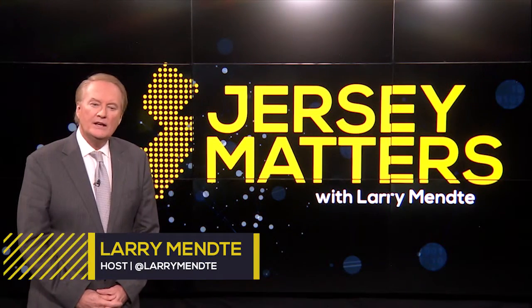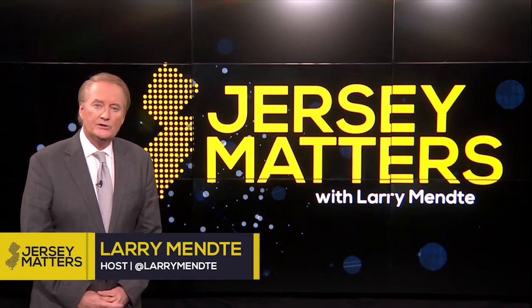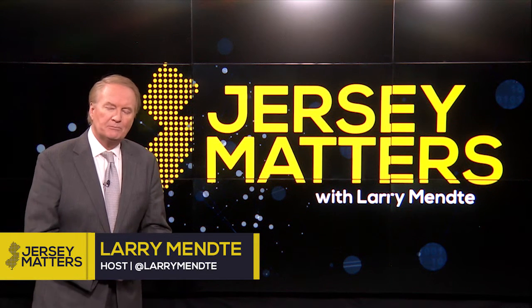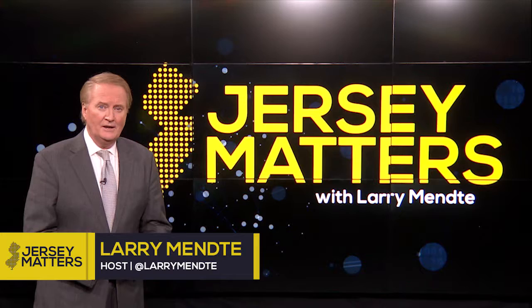Welcome back to Jersey Matters. If the heart of Broadway is its actors and directors, then set design and props are its pulse. Phil Andrews takes us to a company in Wayne that creates stage props and scenery for the city's most celebrated theatrical productions.